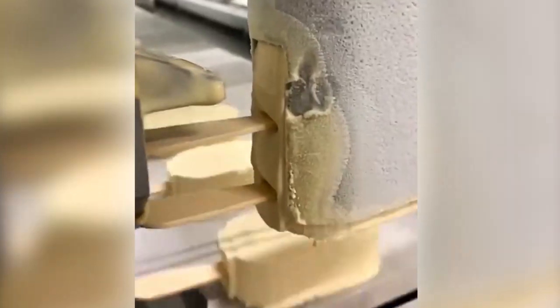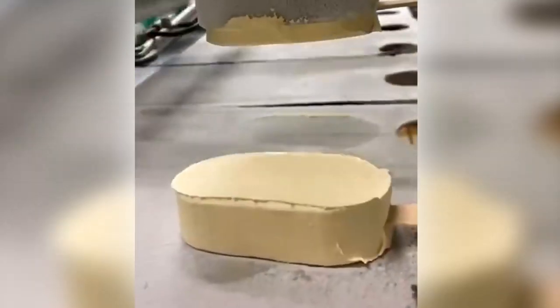This looks so yummy. Seeing cutting ice cream can be so satisfying. This is the process behind the making of choco bars.